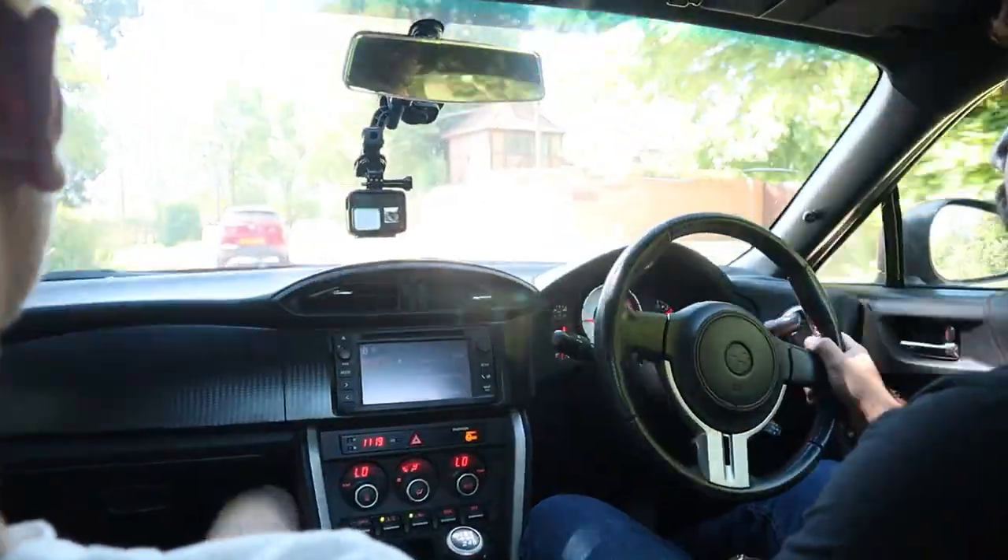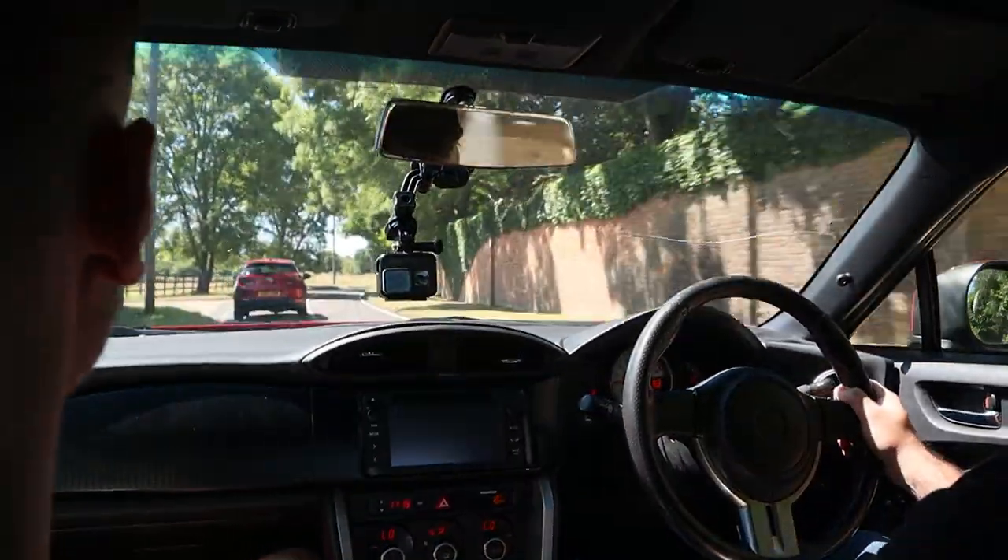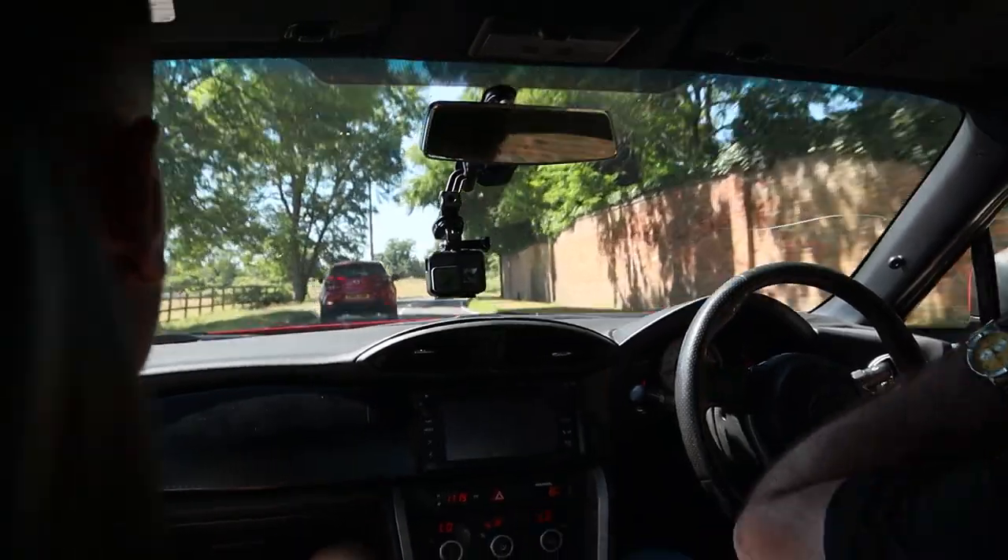If you put an exhaust on one of these — just a cat-back system — they can be quite loud. Even non-resonated systems can be pretty loud. A lot of people also opt to go with unequal-length headers to get that boxer rumble, and it gets rid of the torque dip under 4,000 RPM which makes it a lot more peppy to pick up. It's a fun car at the end of the day.